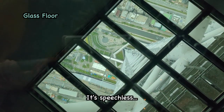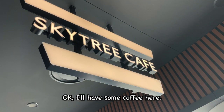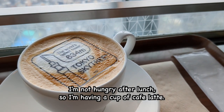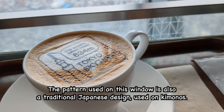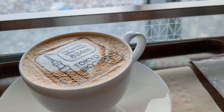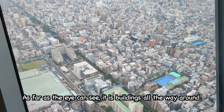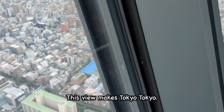Okay, I'll have some coffee here. I'm not hungry after lunch, so I'm having a cup of coffee. The pattern used on this window is also a traditional Japanese design used on kimonos. As far as the eye can see, it is buildings all the way around. This view makes Tokyo, Tokyo.